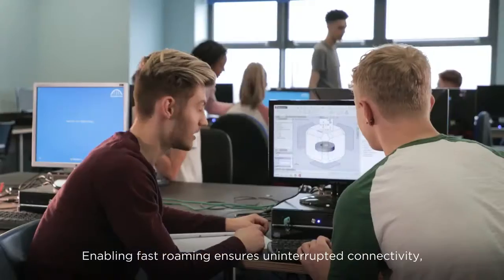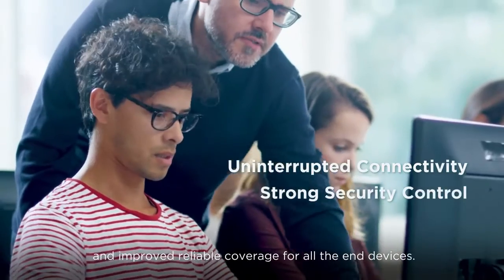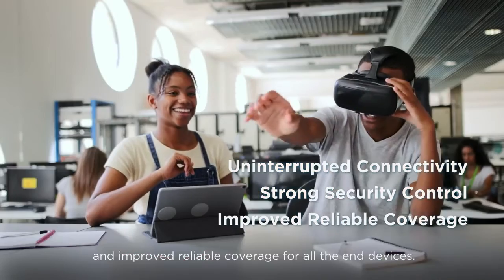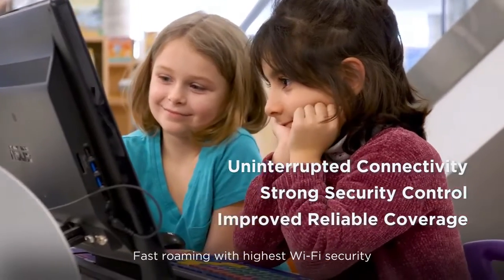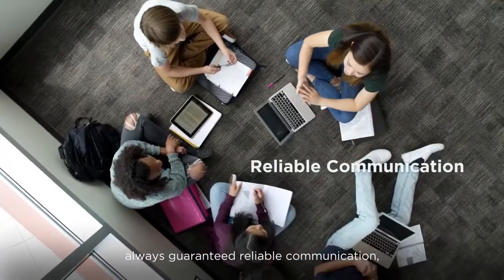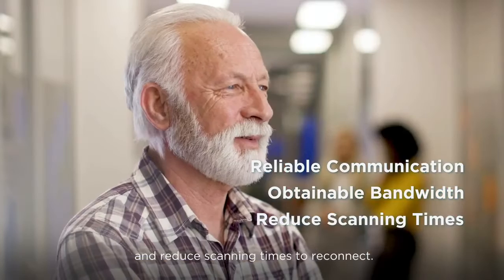Enabling fast roaming ensures uninterrupted connectivity, strong security control, and improved reliable coverage for all end devices. Fast roaming with the highest Wi-Fi security guarantees reliable communication, obtainable bandwidth, and reduced scanning times to reconnect.